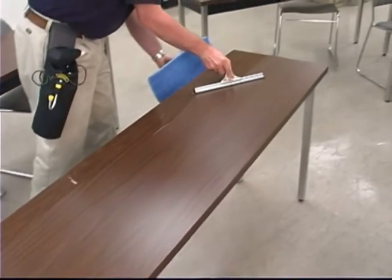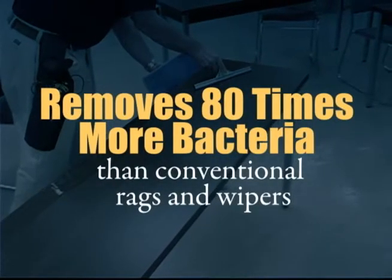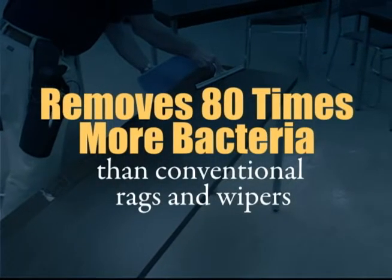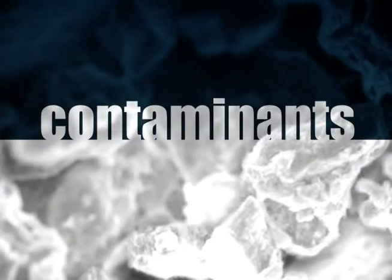In fact, KyFly is scientifically proven through bacterial testing to remove 80 times more bacteria than microfiber towels or rags, making it an ideal process for reducing the risk of MRSA, norovirus, and other contaminants living on desktops.